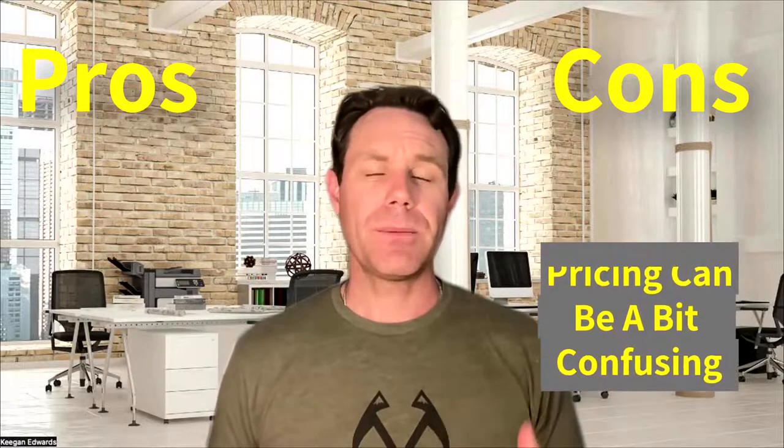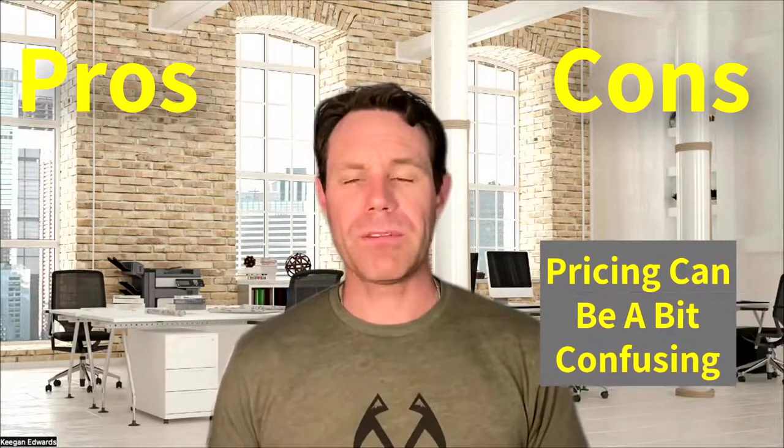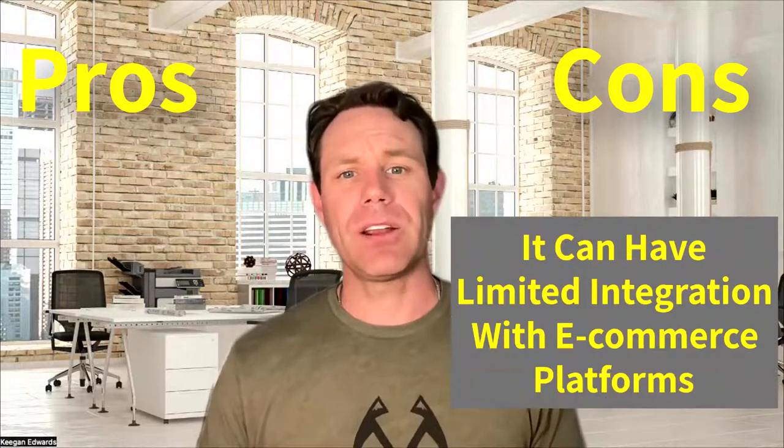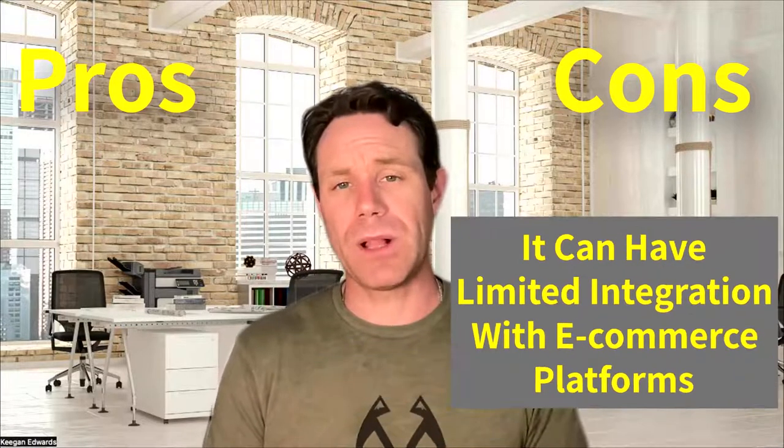Now on the cons side, the pricing can be a bit confusing with separate fees for hardware, software, and payment processing. And it can have limited integrations with e-commerce platforms as well. So Clover is a great choice for businesses looking for a versatile and customizable option, but be prepared to navigate through their complex pricing structure.